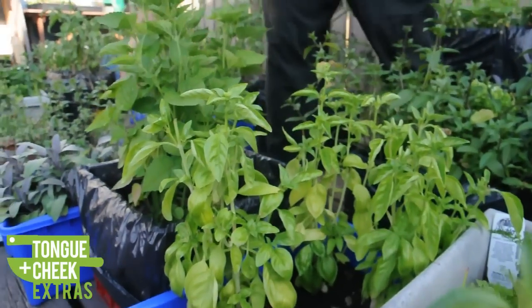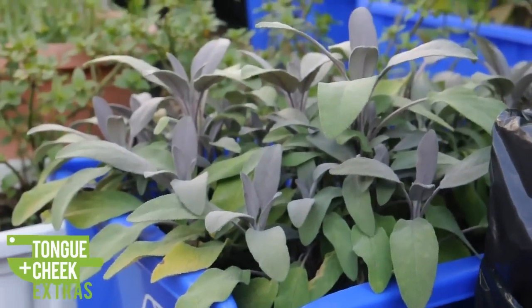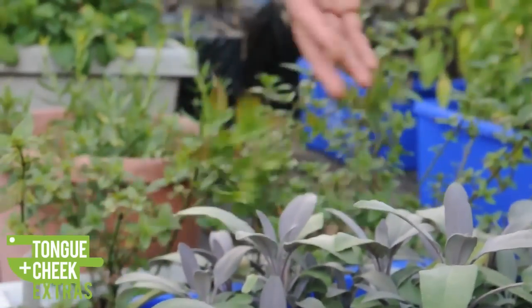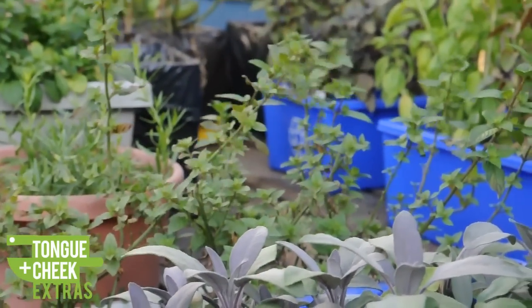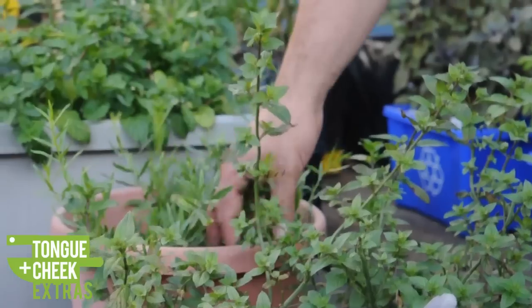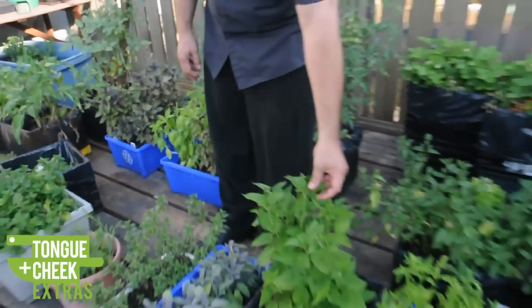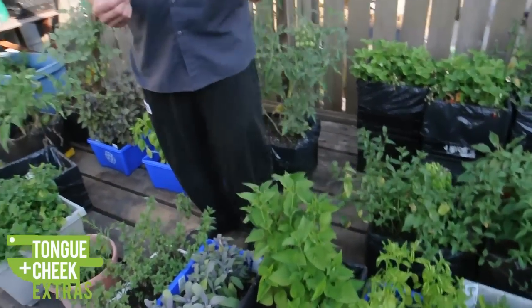Basil. We have sage, which right now we're currently using on our Parker House rolls. Chocolate mint, which is really good in some of our ice creams and desserts. Fresh tarragon, which we use a lot in some of our sauces. And anise hyssop — I've been taking the leaves, because they're nice and full, and canning them and then using those as a garnish.